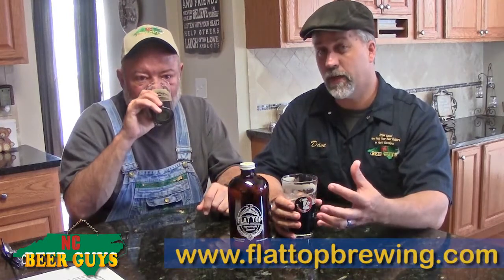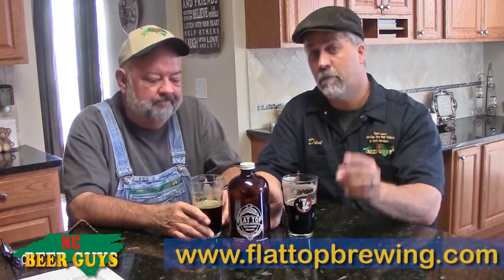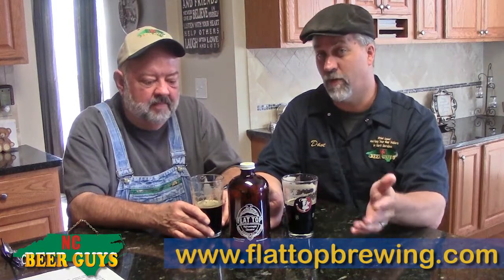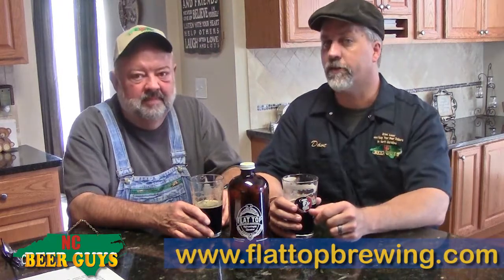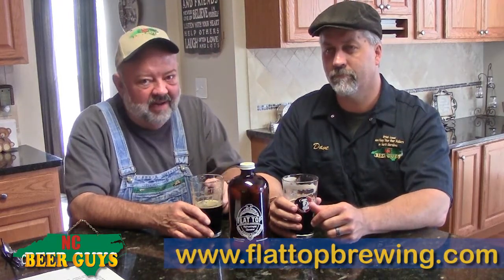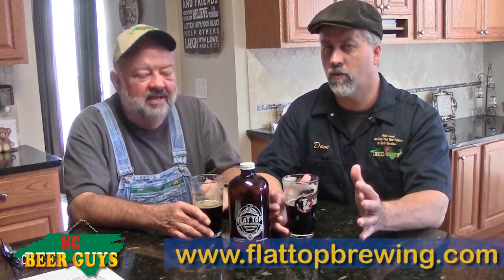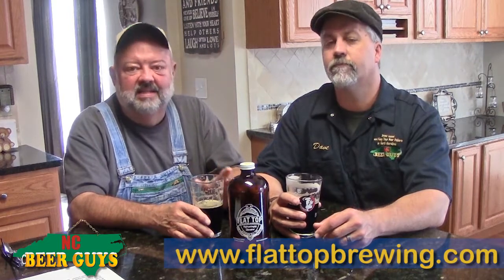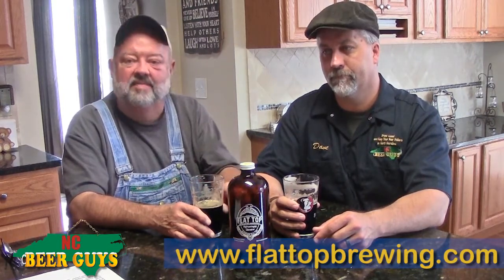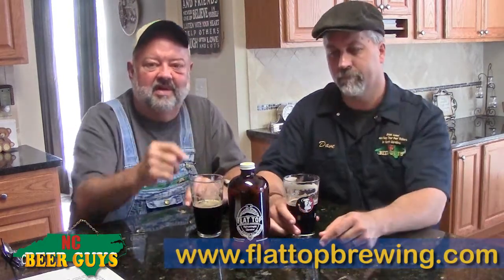Flat Top is going to start canning eventually and they're looking to go statewide. We enjoy this so much — we got the growler all the way from Banner Elk — but hopefully really soon you'll be able to get this statewide. When we like something, we want everyone else to enjoy the experience too. For now, find your way to Banner Elk — it's great up here in the mountains — or check their very few local accounts; they're brand new and growing. They've got a beautiful new facility and a renovated property, Nathan's got big plans, they're great guys making great beer. Until next time, remember, drink local, keep your beer dollars in North Carolina, and we'll catch you later.